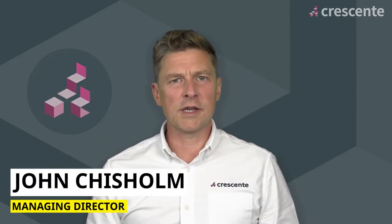Hi, it's John from Present Management Centre here. In this video we're going to take a look at what is CMI Level 5.